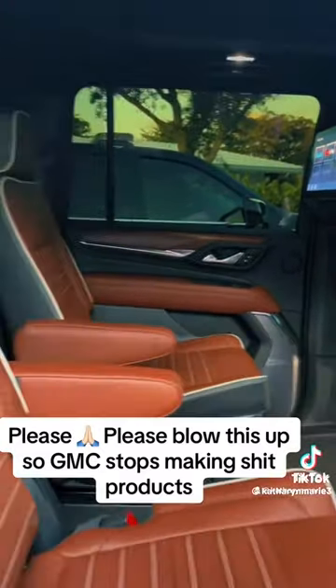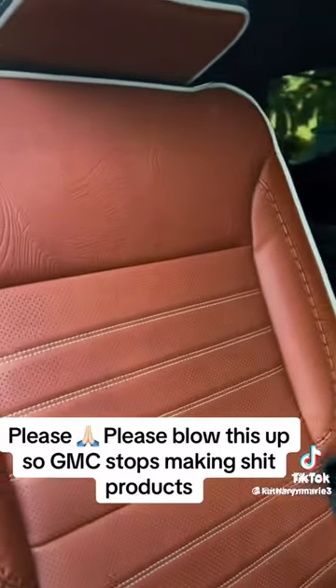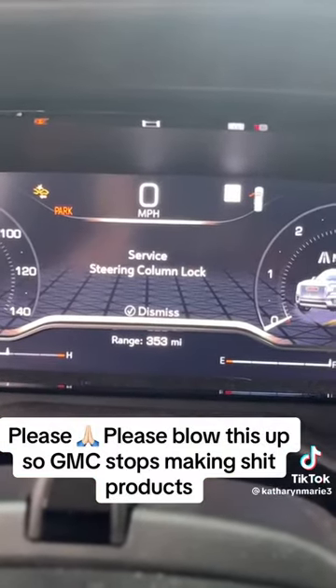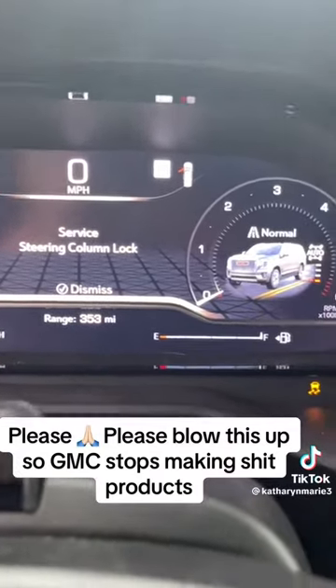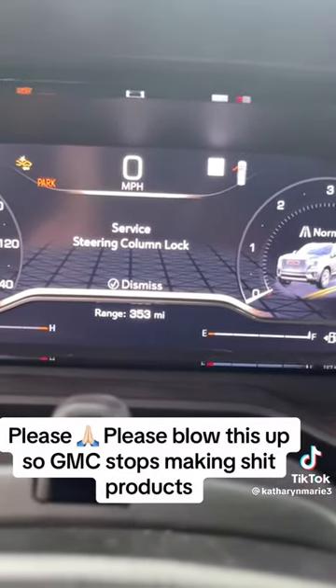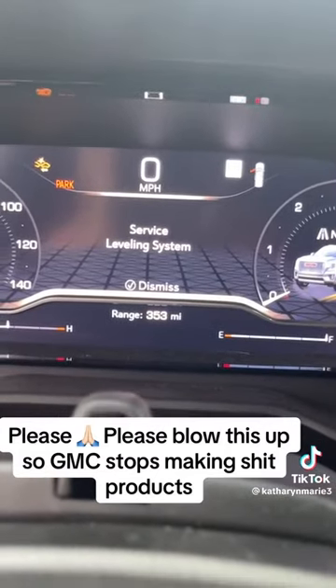GMC, why? Can you explain why? Today, my car decided it did not want to turn on. And as you can see, the screen shows there's a lot of problems, including the transmission. So naturally, I'm thinking to myself, what the actual fuck?